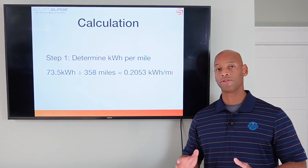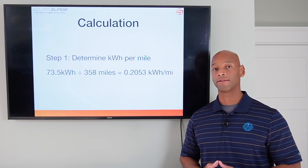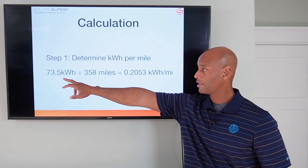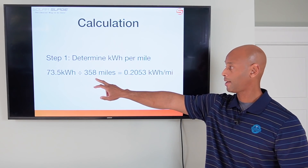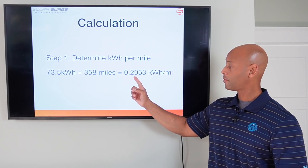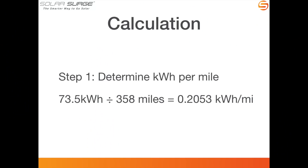The first step is to determine your kilowatt hours energy consumption per mile. To determine that is a very simple division: divide 73.5 kilowatt hours — your battery capacity — by 358 miles — your vehicle range — which gives you a figure of 0.2053 kilowatt hours per mile. So for every mile you drive in your electric vehicle, you're consuming 0.2053 kilowatt hours of energy.